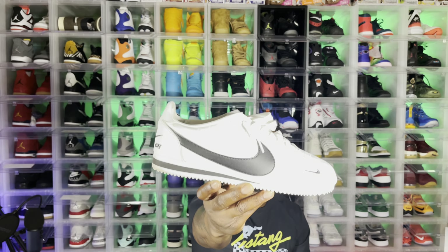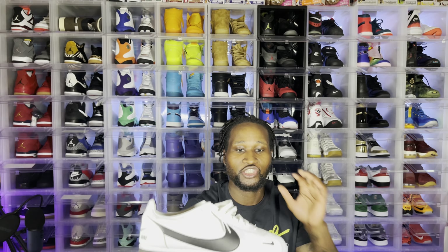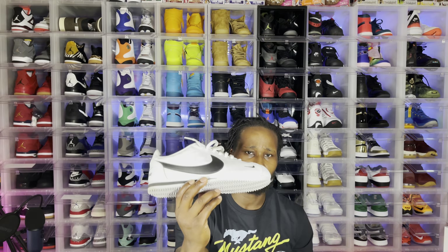Two more bonus shoes to go. These right here are what everybody wears in L.A. — Nipsey Hussle, Snoop, Tupac, E40 — everybody wore these. It's a famous Nike shoe that everybody used to wear with the khakis. I think I paid like 40 bucks at the Nike outlet. I rock these a lot in the summertime. I don't like all the colorways, but the black and white ones are fire.